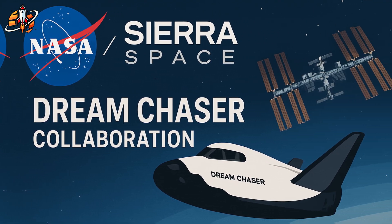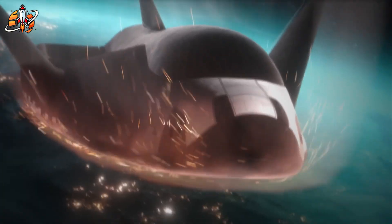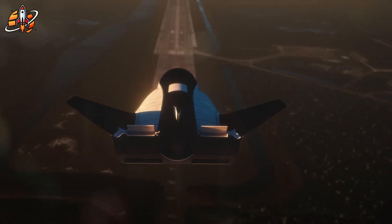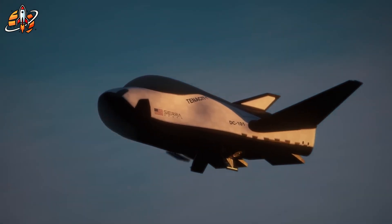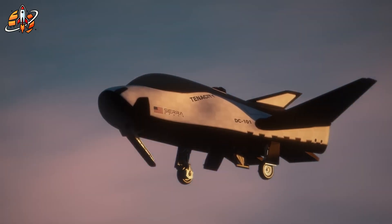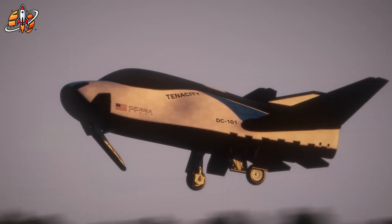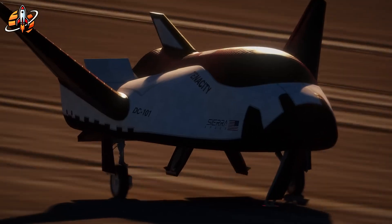When NASA partnered with Sierra Space, it wasn't just another contract — it was a bold bet on a different future. A future where spacecraft don't crash into the ocean, but glide home smoothly on a runway. Where astronauts could return within hours, not days. Where space logistics would finally break free from parachutes and saltwater recovery. At the center of that vision stood one name: Dream Chaser.